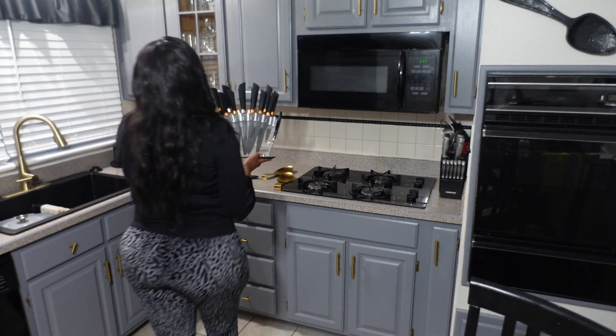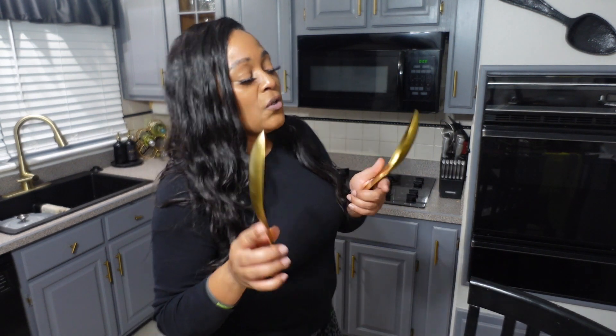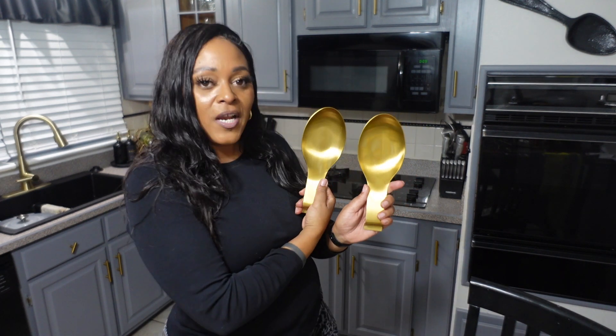I also purchased two spoon holders for the kitchen counter. As you know, we used gold handles for the cabinets and purchased a new gold faucet for the sink, and we have gold plates for the sockets as well. When you're cooking, you don't have to set your utensils down on the countertop — you can use these. I think they're very cute and do the counter justice.